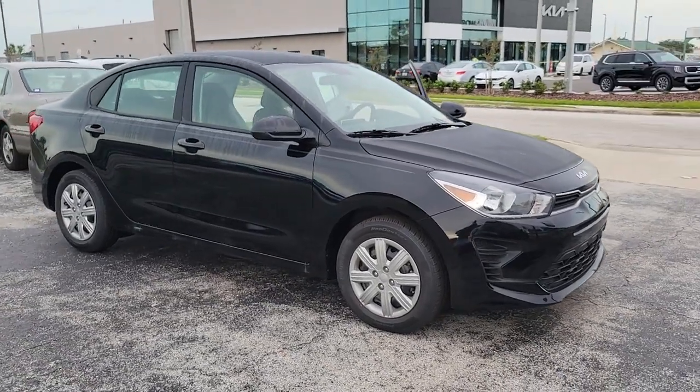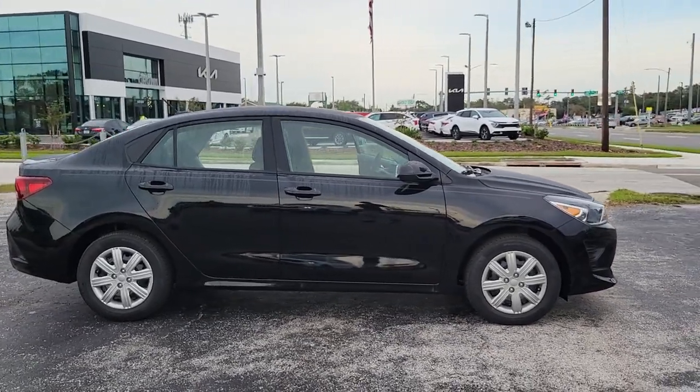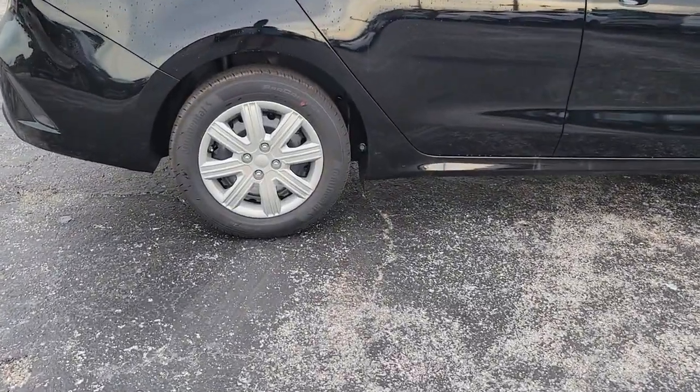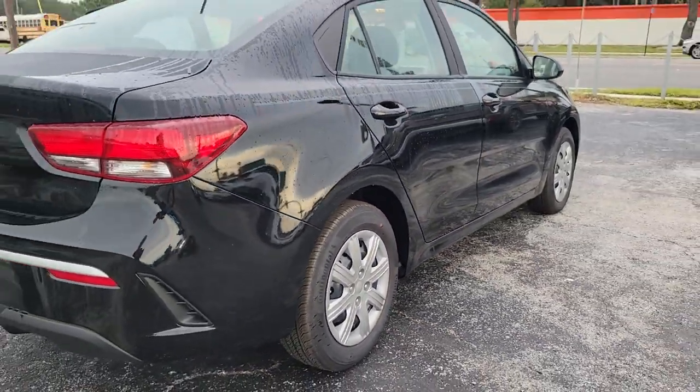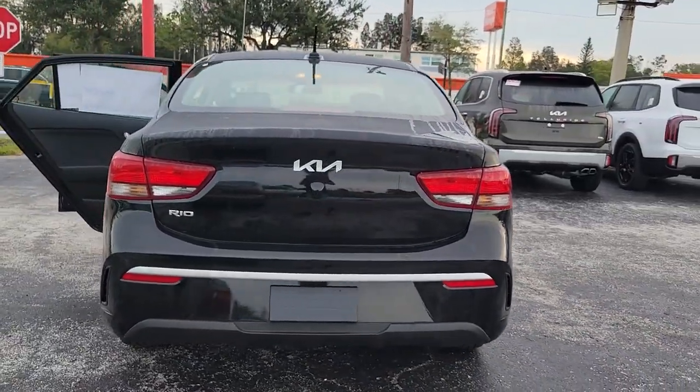This could be the car for you. The 2023 Kia Rio. Enjoy lively performance, refined comfort, modern infotainment and connectivity, as well as surprising affordability in this multi-talented Rio. Available as a sedan or hatchback, this sprightly subcompact is ready to take you places.